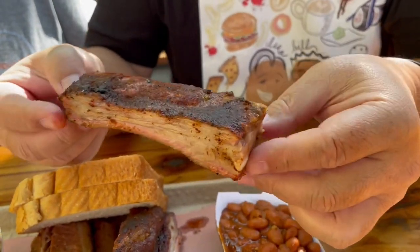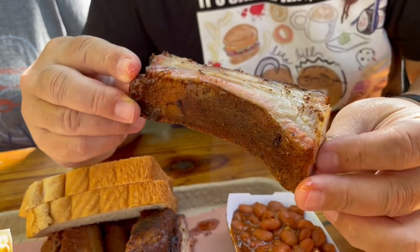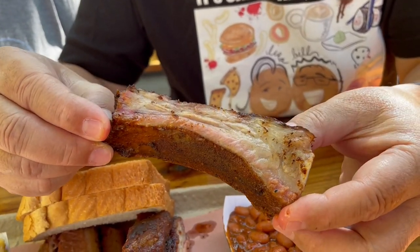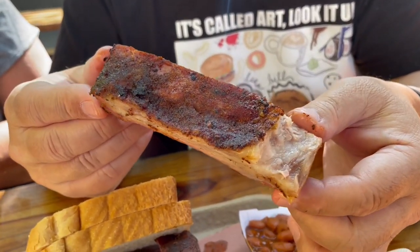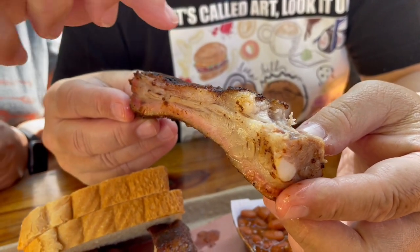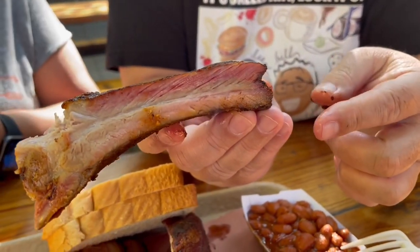That two meat plate looks like a good deal. I'm going to try the ribs first — just by picking it up I can see it's very moist. I'll try it without the barbecue sauce first; it looks like they have some kind of dry rub on it. These are excellent ribs — that dry rub is really on point. You can see the smoke ring right there.